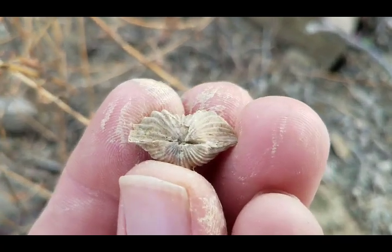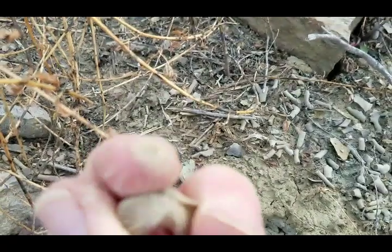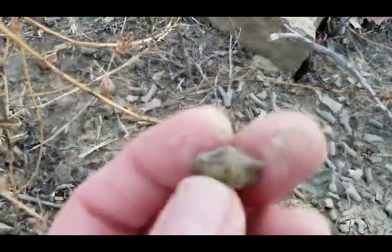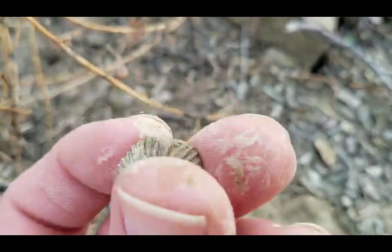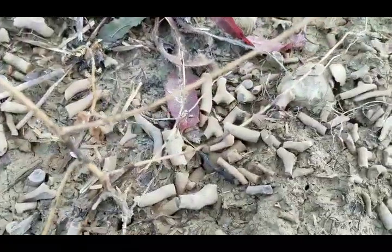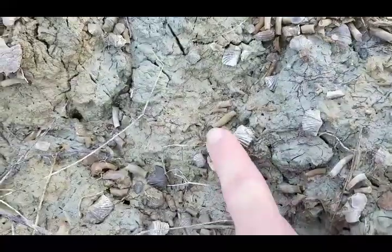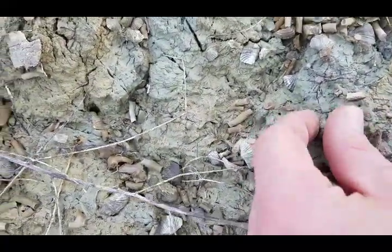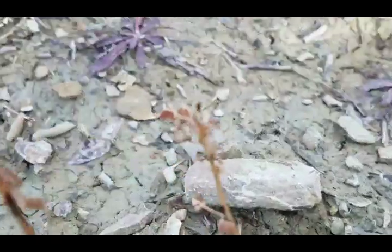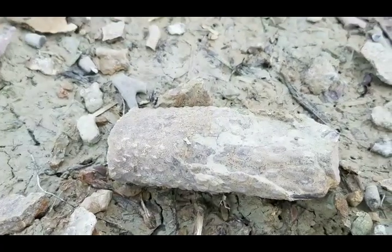Another cool little brachiopod — you can see just all the detail. There would have been a hole there where the pedicle came out. Finding some cool stuff, we'll keep looking. All these little brachiopods weathered out right here. Just found another piece just like this of that cephalopod.